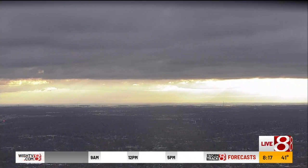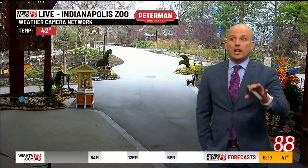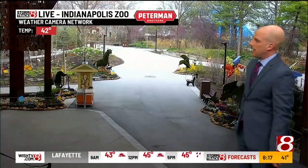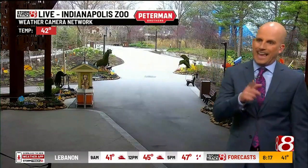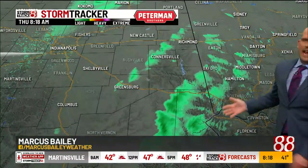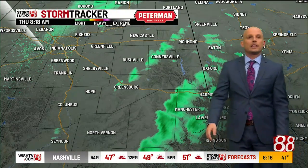We're seeing some sunshine trying to break through, but there are areas dealing with a little bit of light rain. We haven't seen much of that around the city. This is a live look at the Indy Zoo — it's quiet and a little breezy, you can see some of those pinwheels spinning around. No sap today, plus some cooler temperatures are going to make it a little more raw. On storm tracker, a lot of the morning activity has been in eastern and southeastern Indiana — places like Richmond, Connersville, Rushville, and Greensburg — starting the day off a little damp.